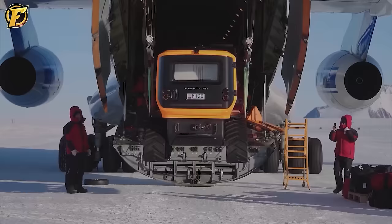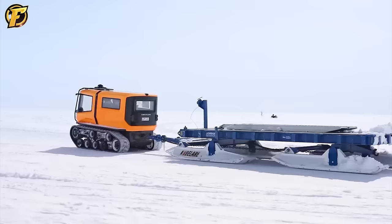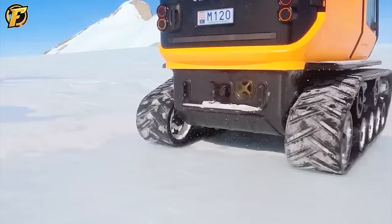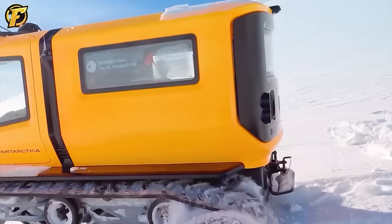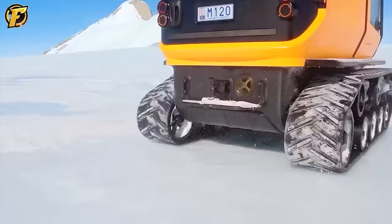The Antarctic Venturi is a vehicle designed for emission-free exploration of the Antarctic region and runs entirely on electricity. It was developed specifically to support scientists working at the Princess Elizabeth Antarctic Research Station. This compactly designed vehicle has swivel wheels and a differential control system to ensure mobility on the smooth icy surface of Antarctica.